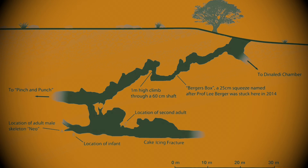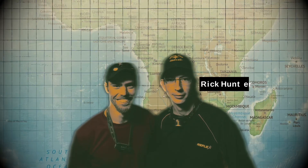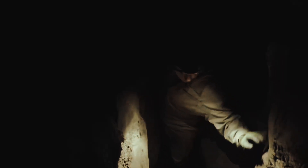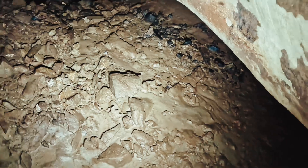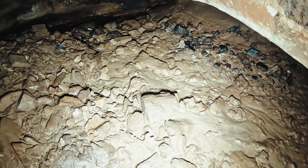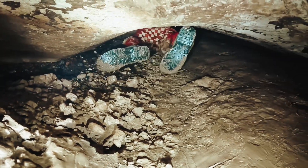Deep underground, in the dank depths of the Rising Star cave system in South Africa, two cavers — Rick Hunter and Stephen Tucker — were venturing where few humans had gone before when they stumbled upon an archaeological treasure trove. This was on the 13th of September, 2013. The chamber lies approximately 80 meters from the main cave entrance. Rick and Stephen squeezed through a tiny 18-centimeter crack, wriggling like worms for 12 long meters until it opened up into a small hidden chamber. As their headlamps swept across the chamber floor, the cavers froze — scattered among the rocks were what looked unnervingly like ancient human bones.